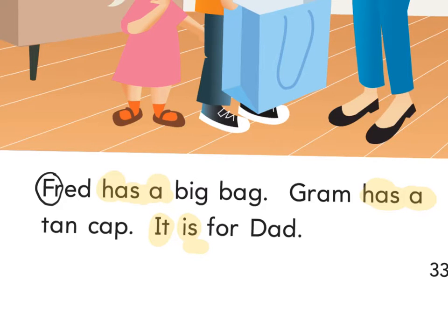What does B-I-G spell? What does B-A-G spell? Bag. Here's a 'gr' — let's circle that together. 'Gr-am.' Gram. Who do you think Gram is?